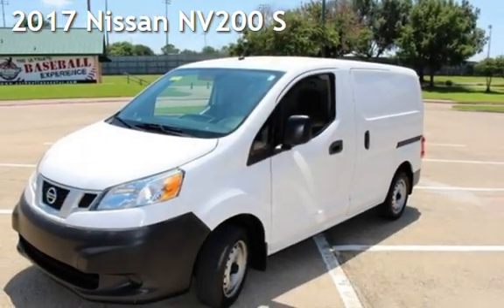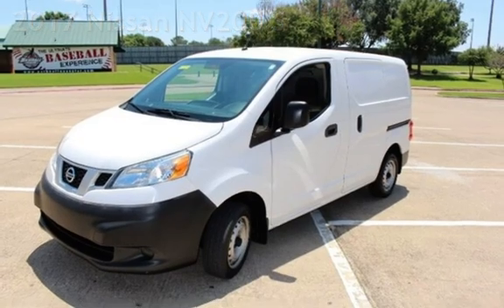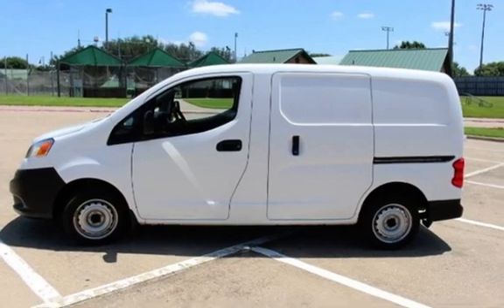Presenting a pre-owned 2017 Nissan. This four-door van has a four-cylinder, 2.0-liter I-4 engine, with front-wheel drive, and an automatic transmission.